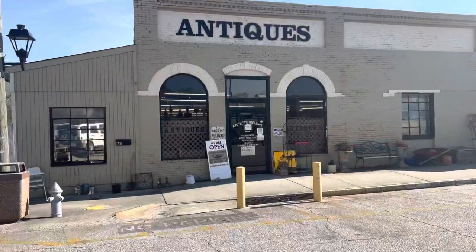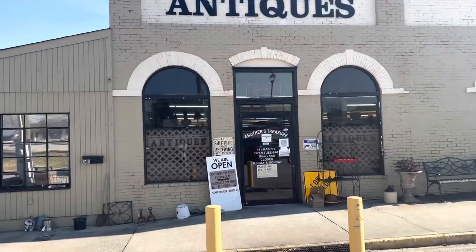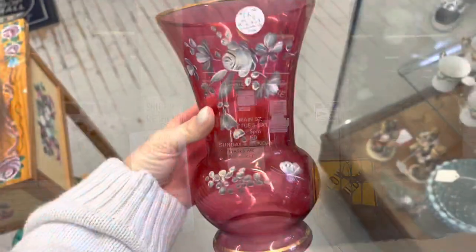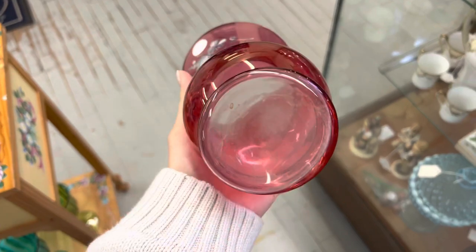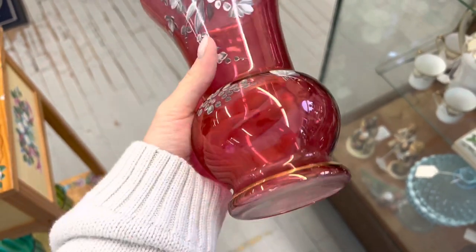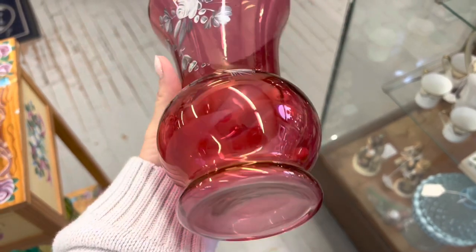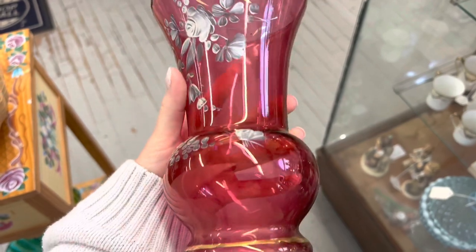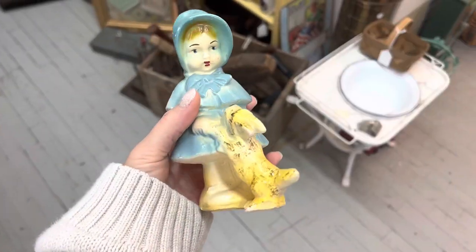We are at Treasures in Villarica, Georgia. So let's go see if we can find anything to buy and resell. I thought it was really pretty and I was really hoping that it was cranberry glass, but from the bottom I can tell that it's flashed. It is such a beautiful paint job. It's only $12.50, which is a really good price, but I'm really looking for more saturated glass. Not a bad start, but I think I'm going to put it back.